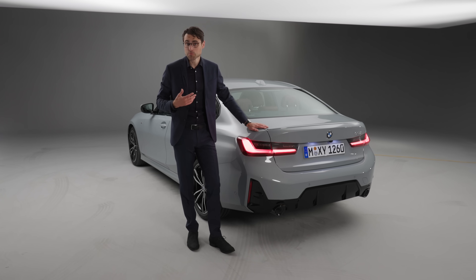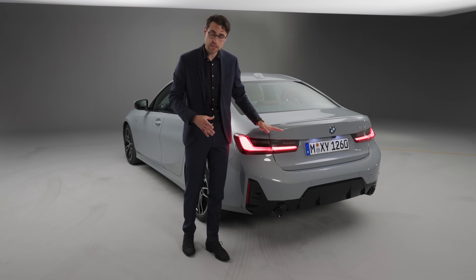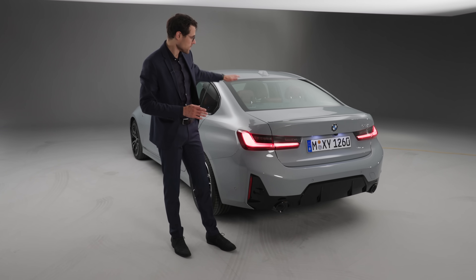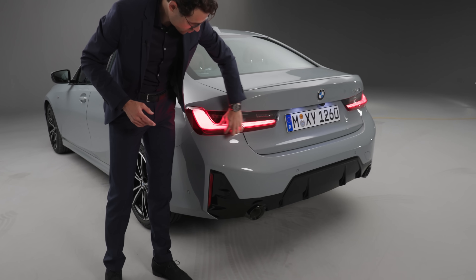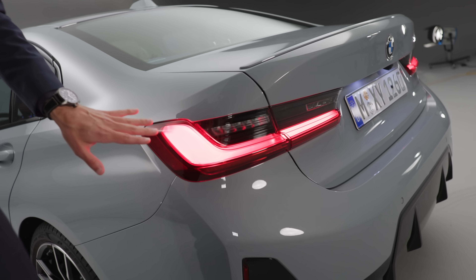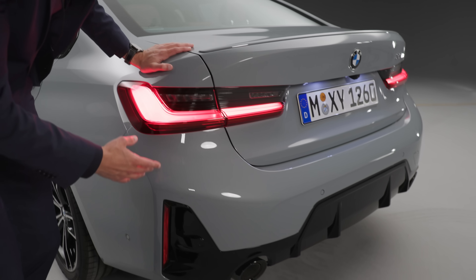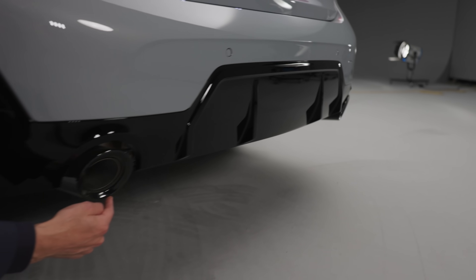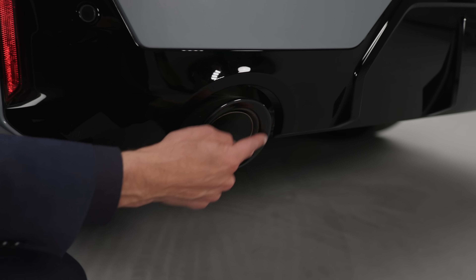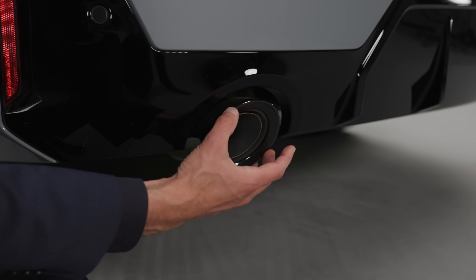The rear of the 3 Series is, to me, one of the most beautiful sedan rears. You can also get the Touring estate version if you want more luggage flexibility. The lamps have a swinging, beautiful, clean, three-dimensional form. In the lower part, the M Sport has a black contrast diffuser style — and no job for the Fake Exhaust Police, because this exhaust is real.